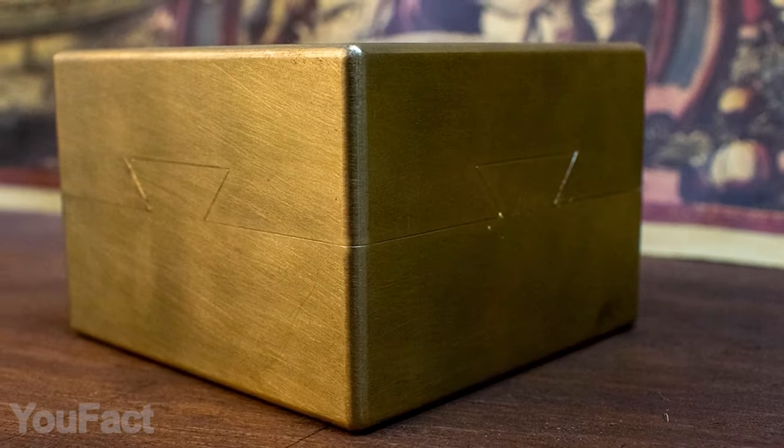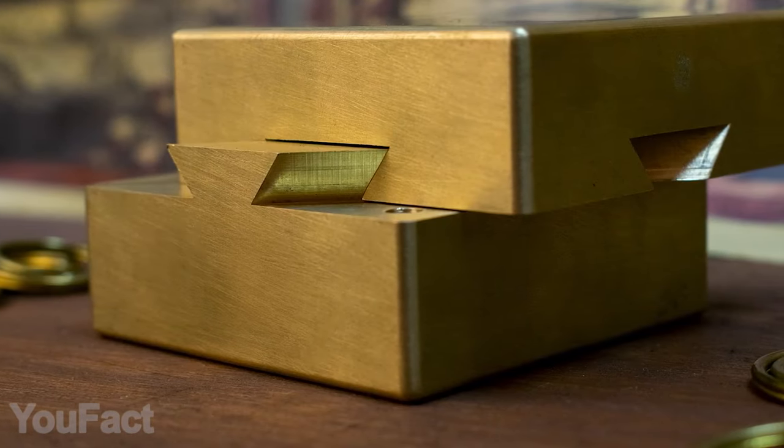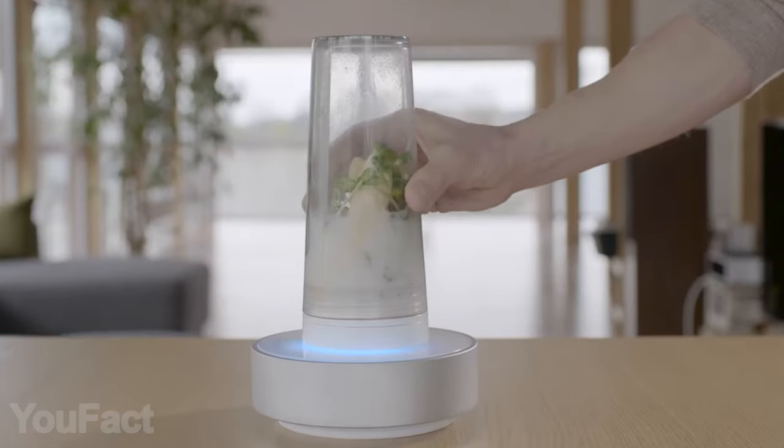Whatever you put in the coffer — jewels or a secret message — your stuff will be safe and dry, and everyone will think you're carrying a treasure map.